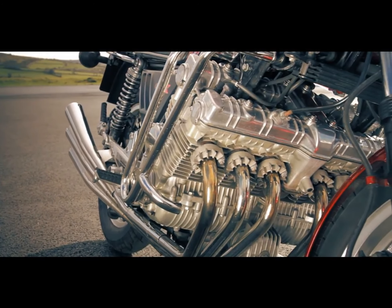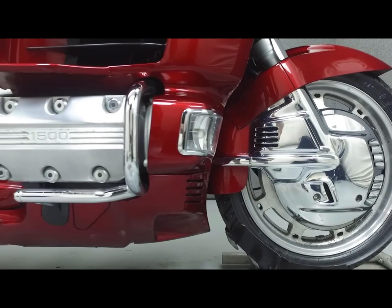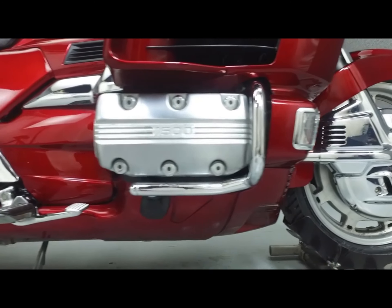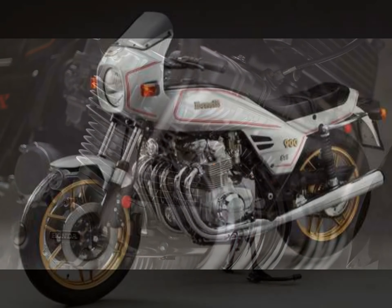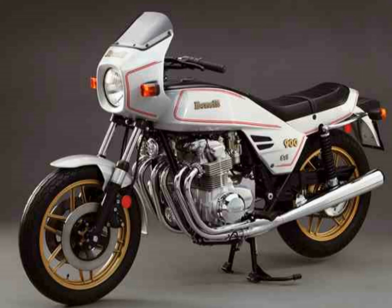Six-cylinder motorbikes were always an exclusive commodity. They used to come in boxer or inline setup, and it seems like the latter is what the motorcycle world perceives as the ultimate rarity. Quite a few manufacturers took on producing a thrilling inline-six over the years, but only two became renowned enough to be considered iconic.